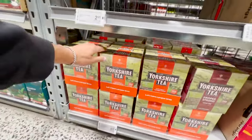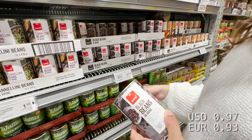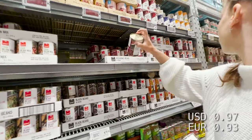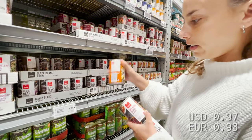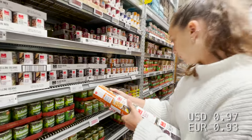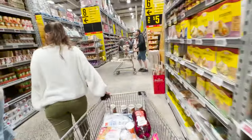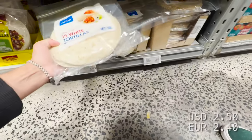Yorkshire English tea, six dollars. Black beans $1.55 — it goes well with the wraps. Rice $1.55, kidney beans $1.55, chickpeas $1.55. We're also going to take some tortillas — fifteen white tortillas for four dollars.